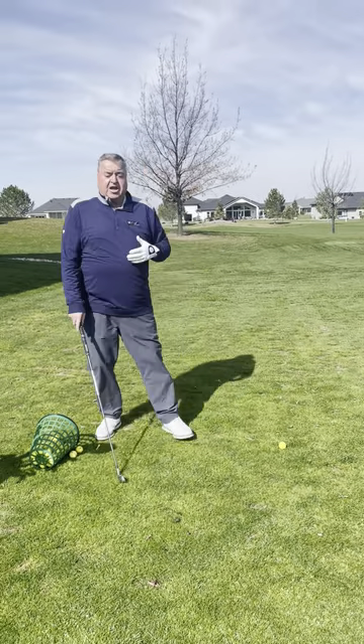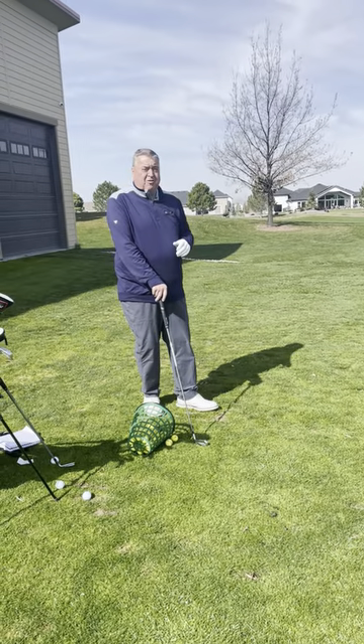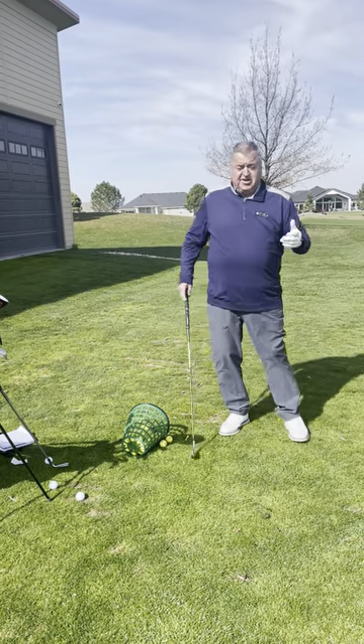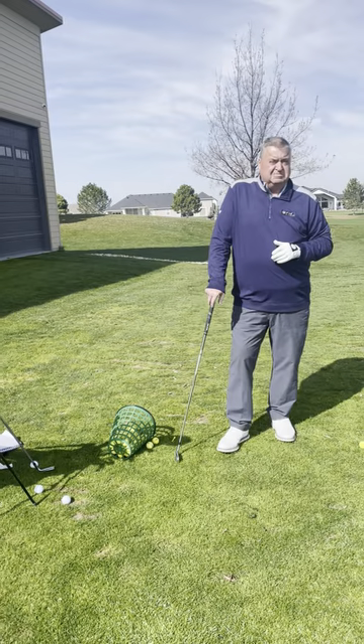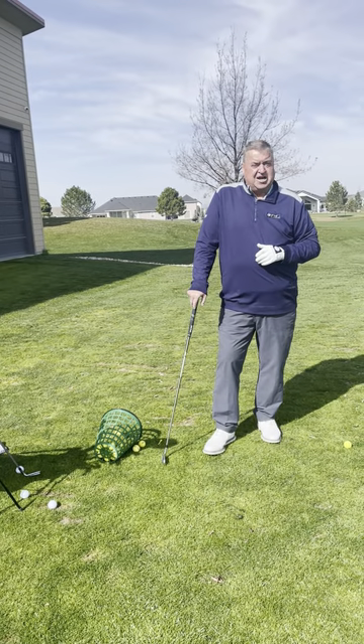You need to know your carry yardages, because how far you carry it is going to help your game more than how far you hit it. Take advantage of the Timberstone Performance Center. If you need some help with this, I'm always available. This is Tad from Timberstone — 208-639-6900.